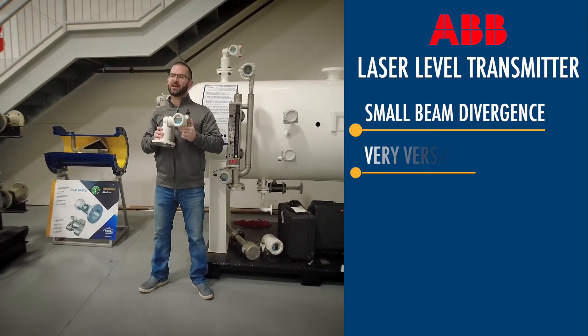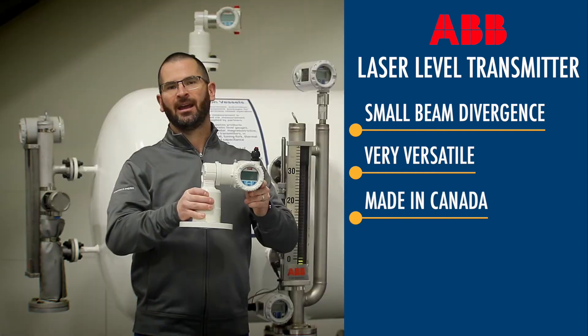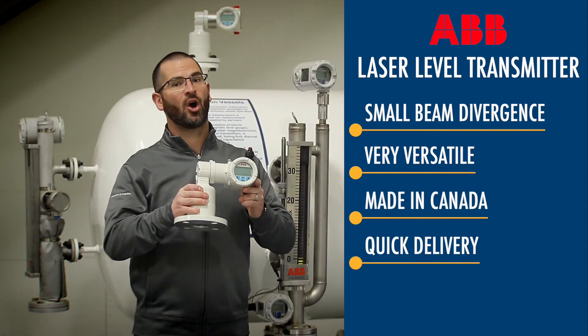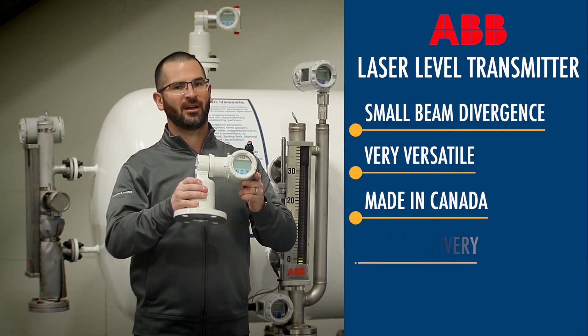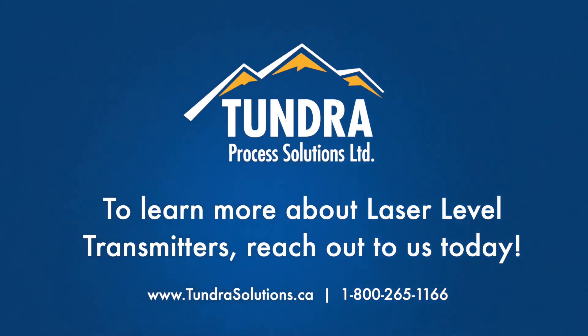So it's a super versatile level transmitter. It's made right here in Canada and it's typically available with very quick delivery, if not on the shelf right here at Tundra Process Solutions. Reach out to learn more about laser level transmitters.